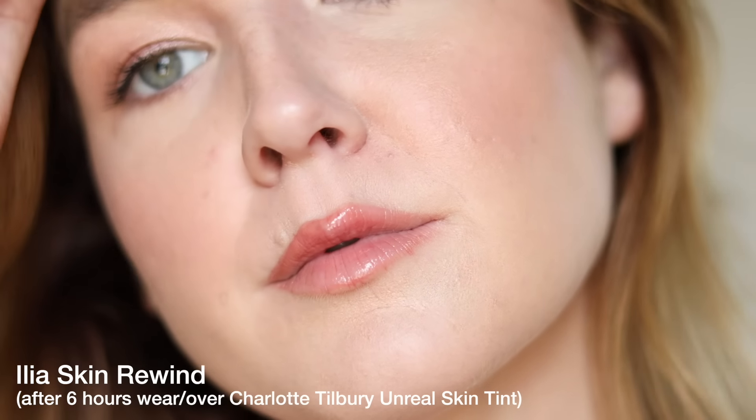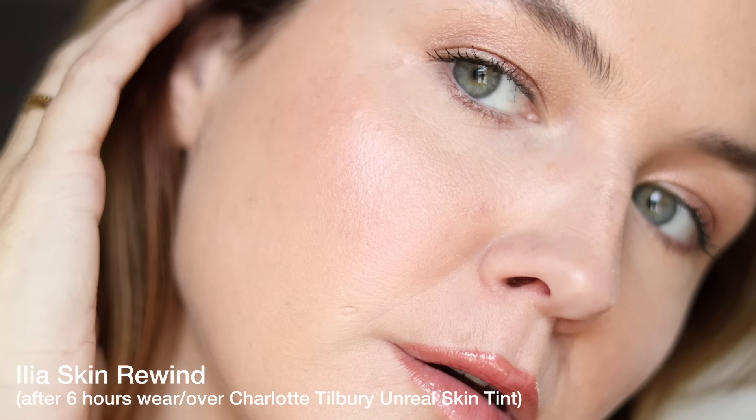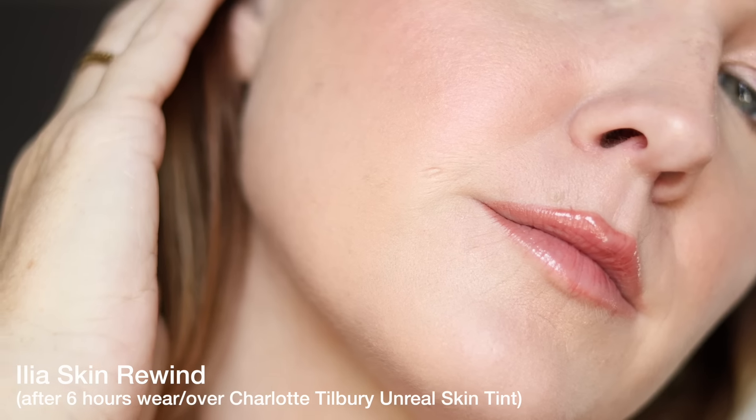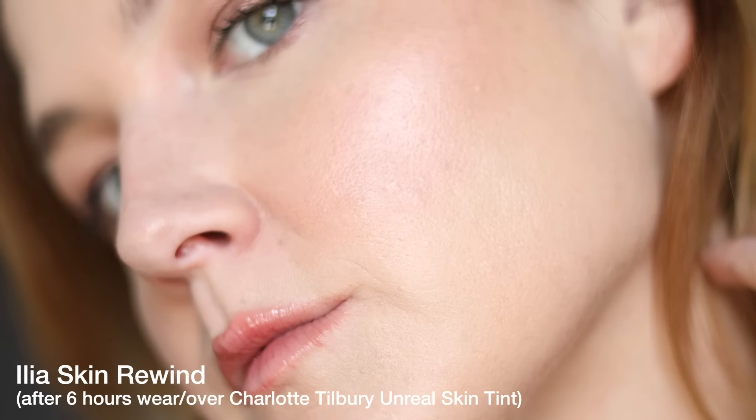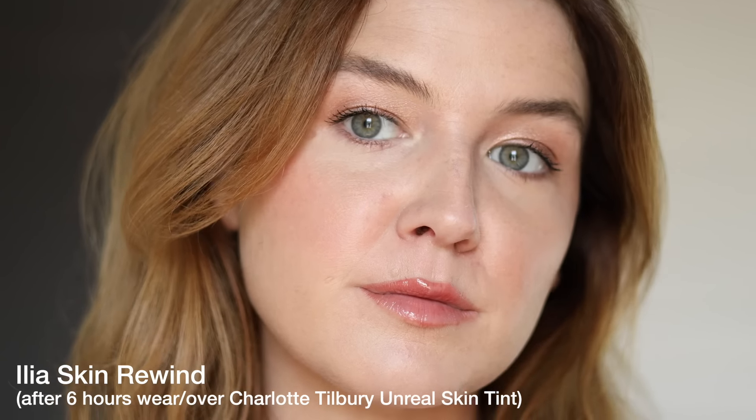The longevity on this is good — most matte foundations are, because without extra emollients breaking them down, they hold. It had a lot of grip to it on day one, so I knew it would have good longevity. Is it 12 hours? I don't really know because I don't wear foundation that long. It was a little clingy around my nose and eyes where I get a lot of dryness and eczema flare-ups, but nothing can be done about that — that's the risk with matte foundations on dry skin.